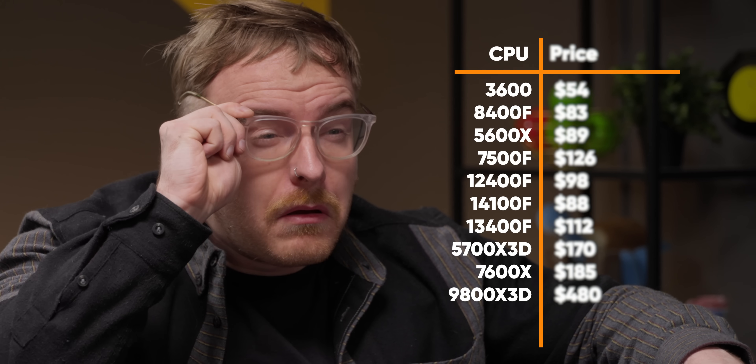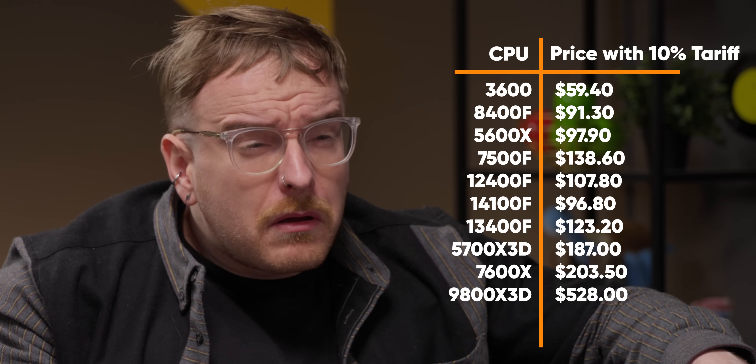While AliExpress is pretty reliable these days, we actually ordered a second chip off Newegg just to make sure, and found that both were equally genuine. However, import tariffs could impact the viability of these CPUs for American buyers.